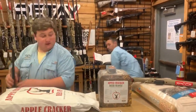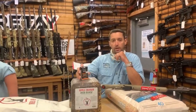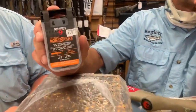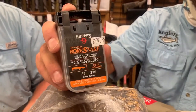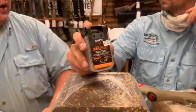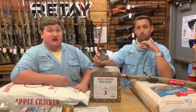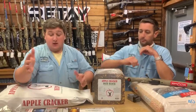Let's move into the boresnakes while we're on the 350 Legend topic. We do have boresnakes for them as well — 35 caliber rifle — so it's going to clean your bore without needing a rod. It's good to keep in the gun case when you're going hunting; you can just run it through real quick before you go out and make sure it's clean.